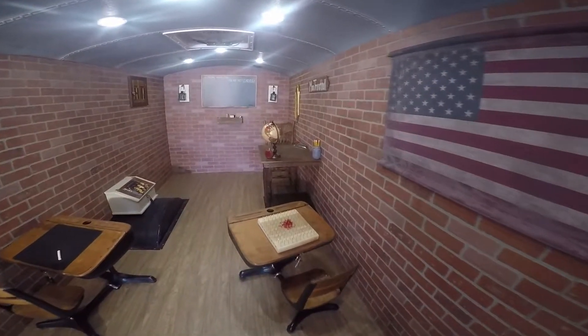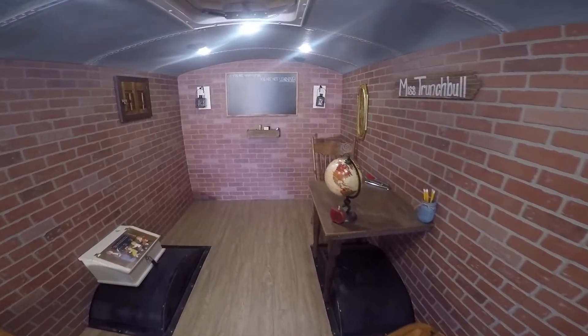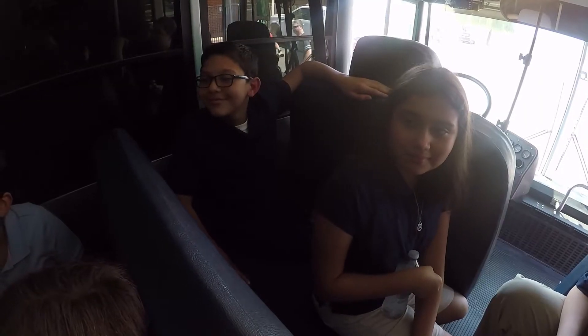The puzzle bus can be changed out to a new puzzle anytime with little expense. Pendergast and G-Con are excited for students and the public to experience a new way of learning. They're excited for the entire district to experience it and for more to be rolled out with different puzzles for the kids. It's fun to see the kids light up and accomplish it.